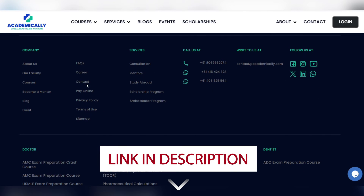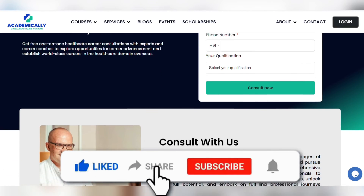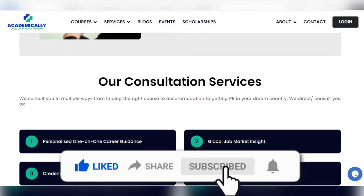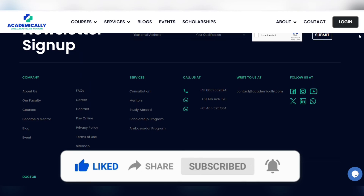All you have to do is fill out the form given in the description below. If you found this video helpful, please drop a comment and share it with your dentist friends and colleagues. If you have any questions or queries, do drop them in the comment section below. Stay tuned for the next video. Bye, take care.